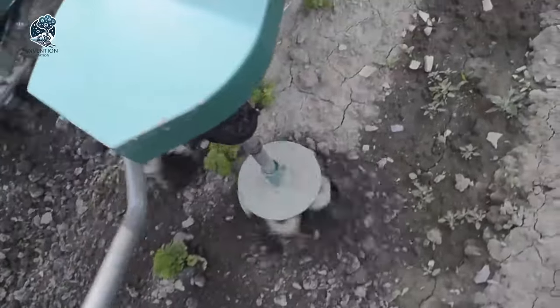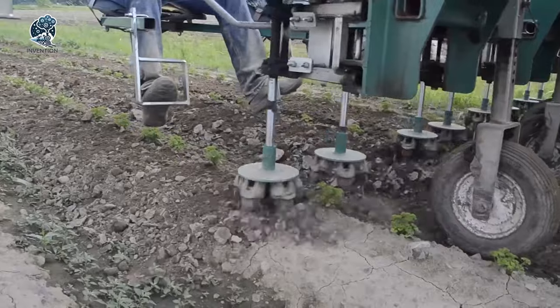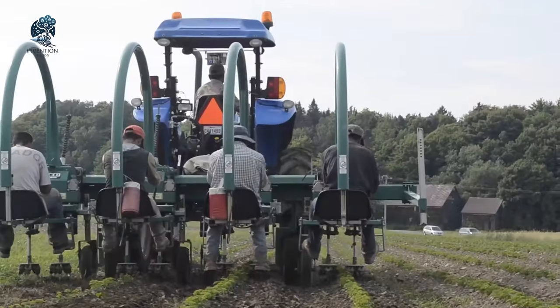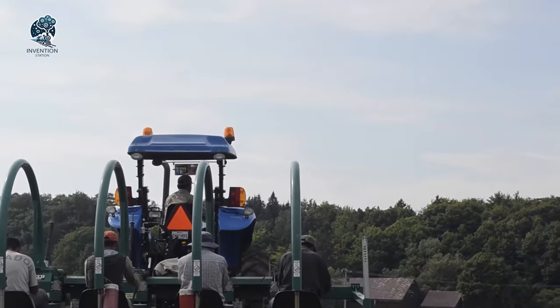It thrives whether it's dry or wet. A reliable ally in weed management, the Multi-Row EcoWeeder combines efficiency with adaptability, making it an essential choice for farmers navigating the challenges of maintaining weed-free crops.